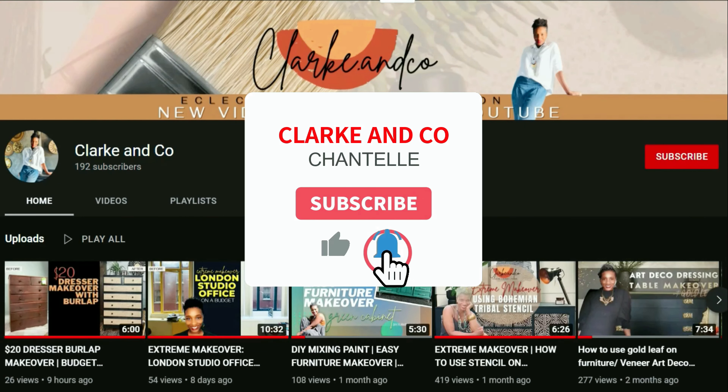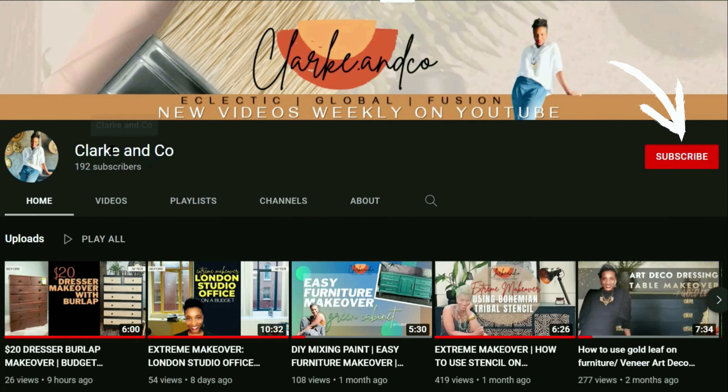If you haven't already, please don't forget to subscribe to the channel and press that notification bell for new video releases. One last thing — if you are looking for some practical tangible help in creating your ideal outdoor space, I have a useful guide that is really comprehensive and provides loads of tips, ideas, and resources to help you get started. The link is in the description below.